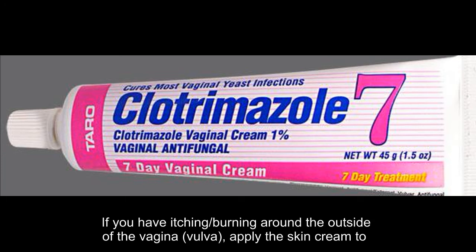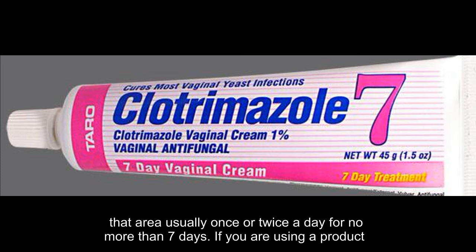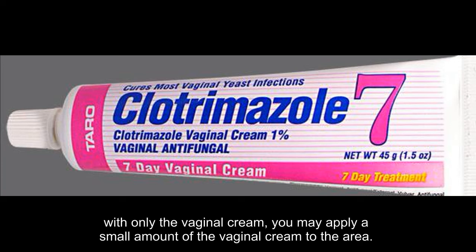If you have itching or burning around the outside of the vagina or vulva, apply the skin cream to that area usually once or twice a day for no more than seven days. If you are using a product with only the vaginal cream, you may apply a small amount of the vaginal cream to the area.